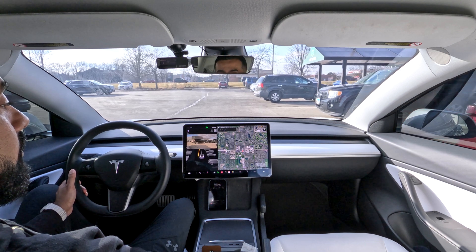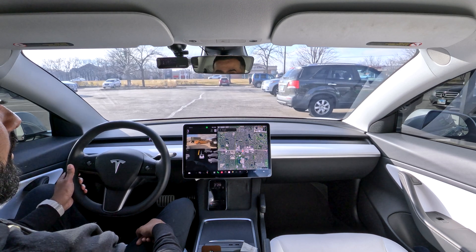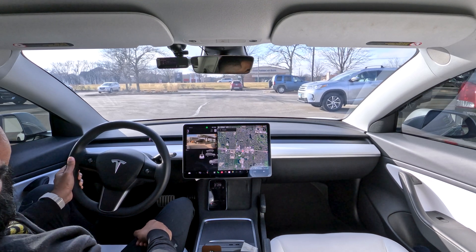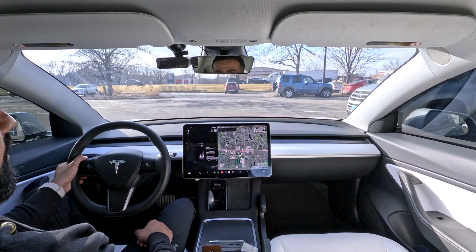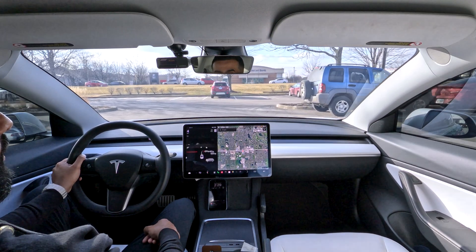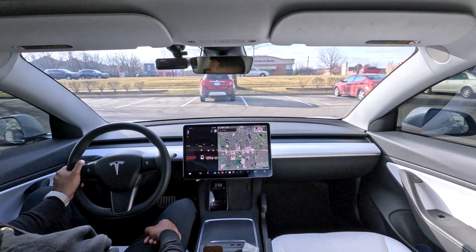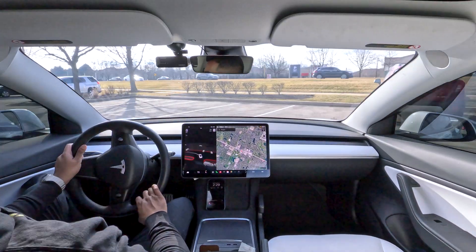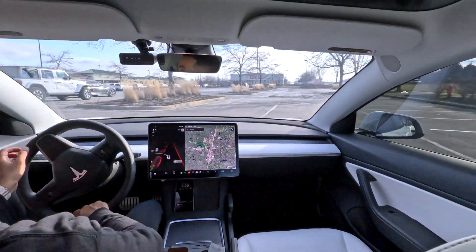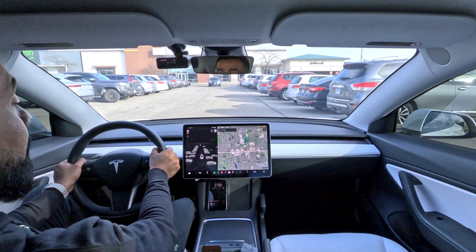We'll try the turn signal on — you guys can see there's a spot right here and it's not picking that up. Nothing. Turn signal off. Did not pick up that spot. So yeah, this is not going well unfortunately. Let's go to a different area — maybe there's more traffic and more cars there. Let's see how well it does in a busier area and if that has anything to do with it.